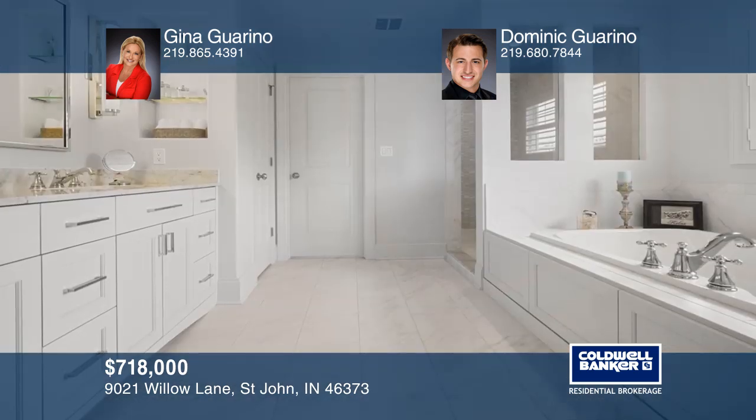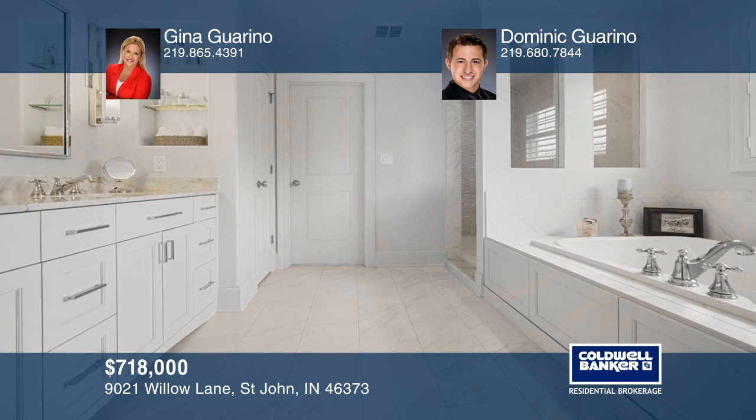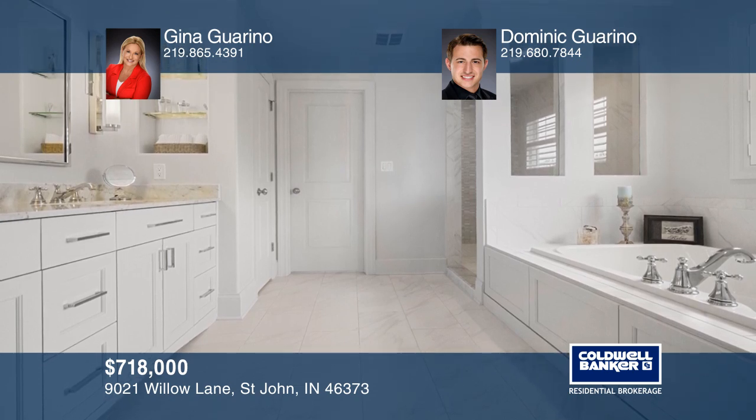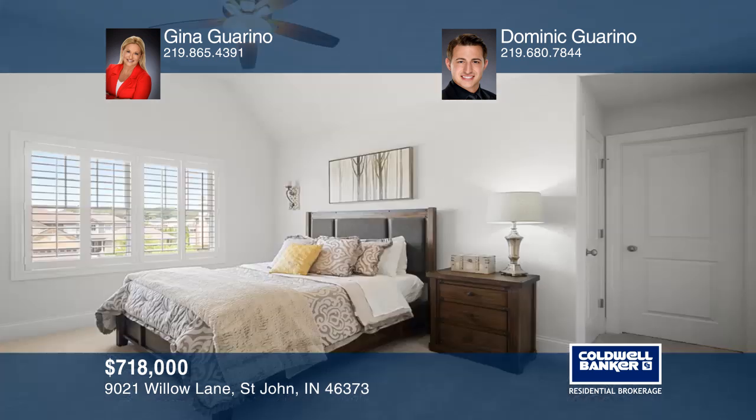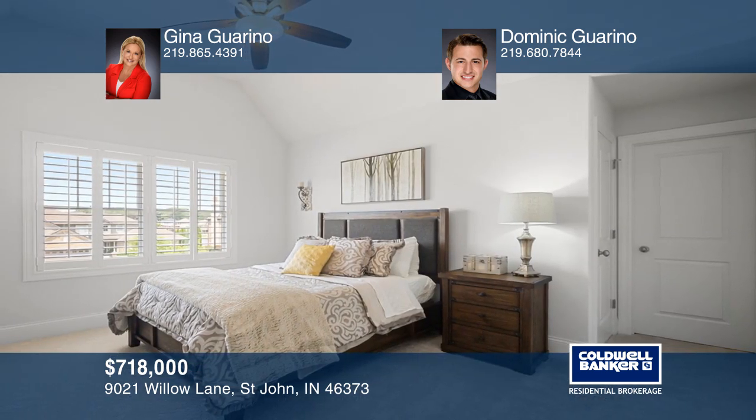The master bedroom features dual closets and a private ensuite bathroom. Other favorable attributes include a media room, four additional bedrooms, a three-car garage and so much more.